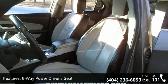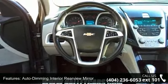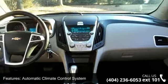Additional features include an automatic climate control system, Bluetooth communications connectivity, electric rear window defogger, Pioneer premium 8-speaker audio system, and power programmable door locks.